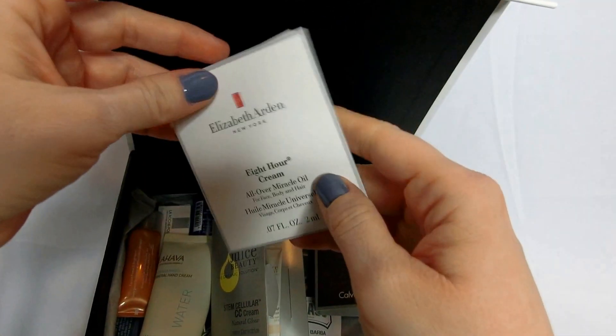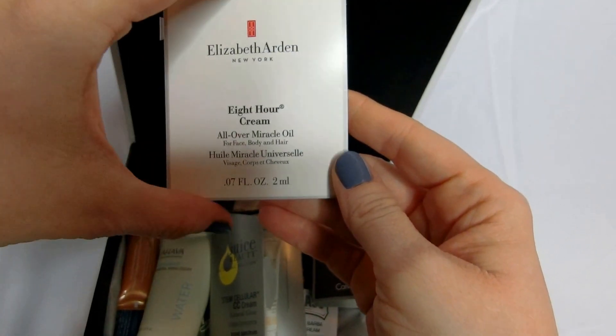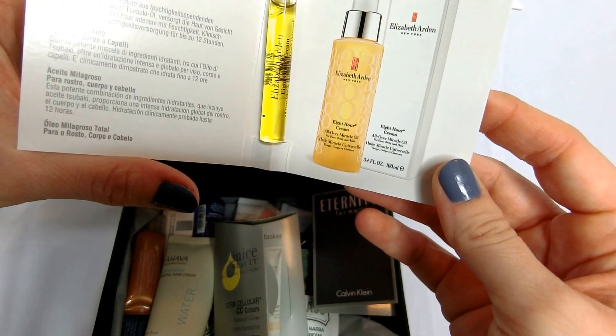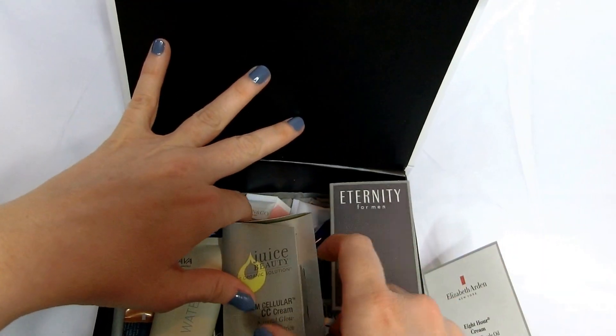We've got the Elizabeth Arden 8-Hour Cream All Over Miracle Oil for face, body, and hair. Definitely be trying this out with dry winter skin. It's an all-over moisturizer — give that a shot. What's to lose?